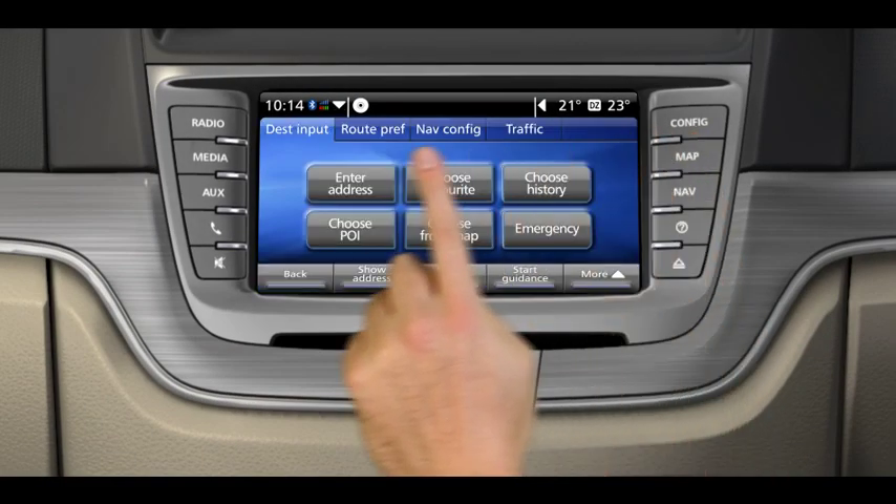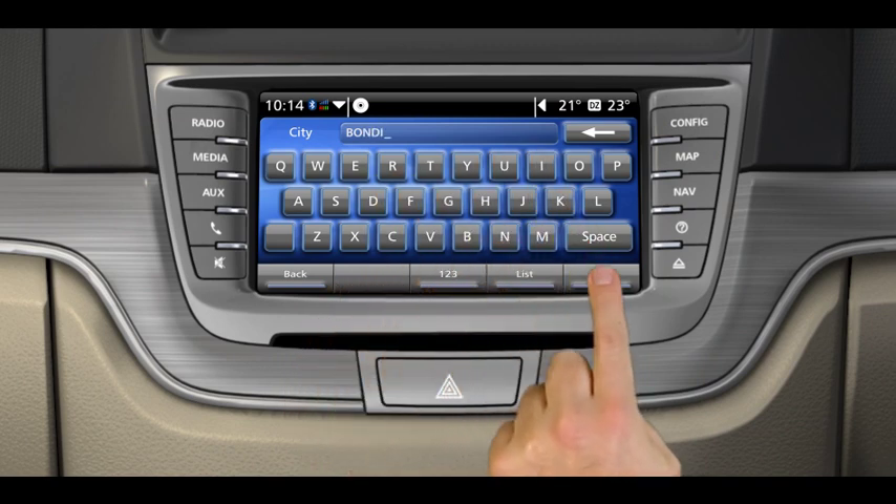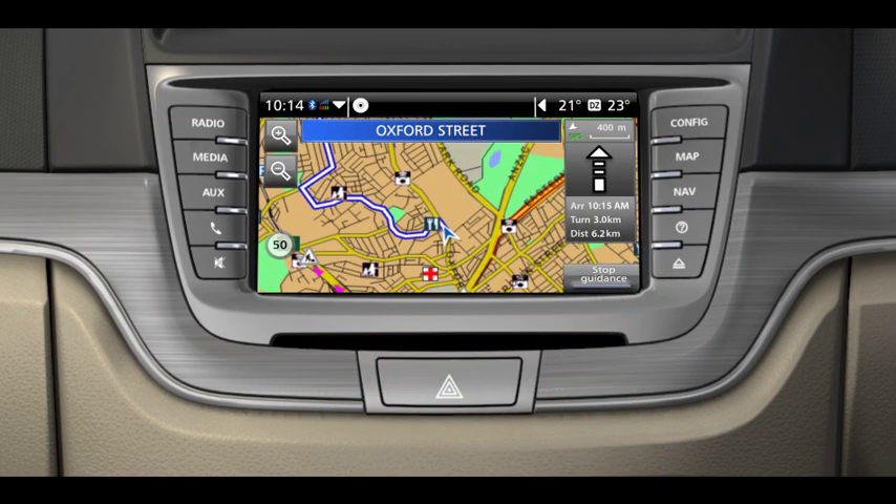Intuitive touch screen operation makes Holden IQ navigation easy to program, easy to read. And it does much more than take you where you want to go.